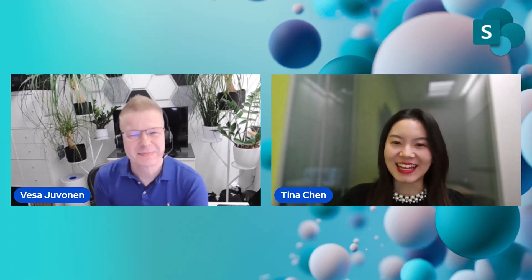No problem. Hi, Vesa, and hi, everyone. Tina's here again. I'm currently working on the SharePoint Experience PM team, and I'm based in China. I've been working on different features on SharePoint, and today I'm going to help my colleague to talk about a new exciting feature to all of you.